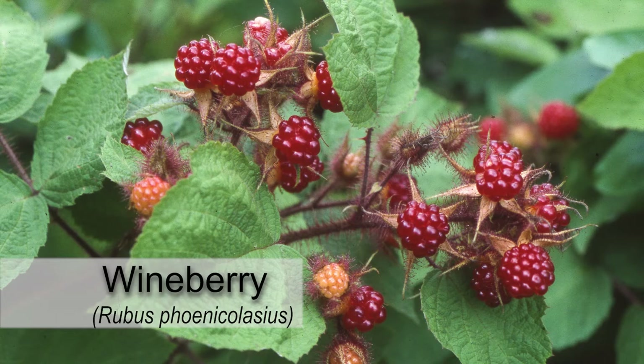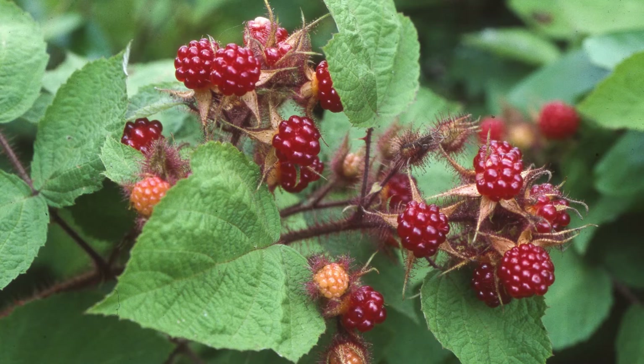Another exotic invasive cane-forming shrub which could be mistaken for rose is wineberry, but its canes are thickly covered in pink hairs rather than prickles or thorns. Control of Multiflora rose requires the ability to positively identify it from other flora and native lookalikes. Despite its ornamental value and falsely reported wildlife benefits, this aggressive invasive plant needs to be controlled to prevent it from taking over natural areas and displacing native plants.